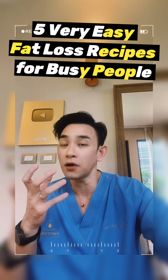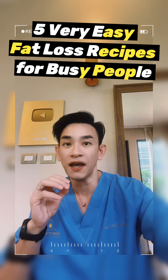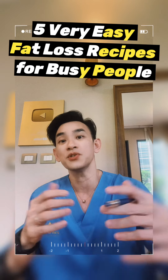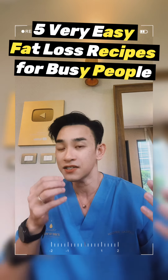5 easy fat loss recipes for busy people. Welcome back. Today we are making 5 easy meal prep recipes for fat loss goals. These 5 recipes are perfect for busy people who want to lose fat fast. Let's get cooking.